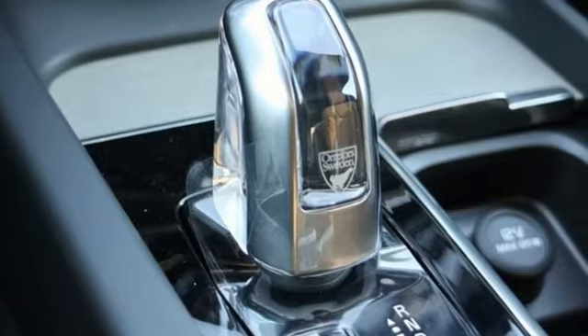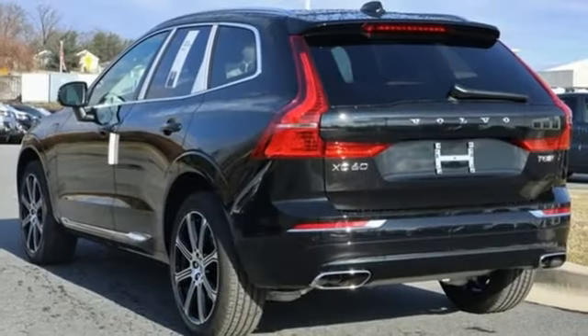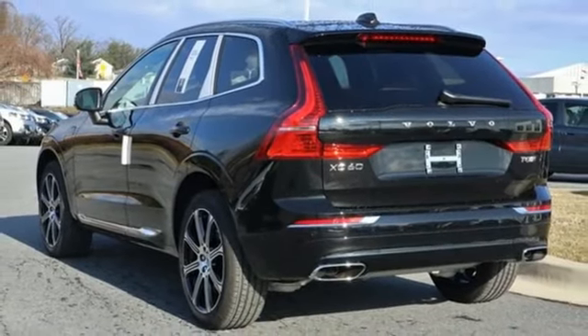Built to make your life easier, safer and better — it's the Volvo way. See what it can do for you when you take it for a test drive.